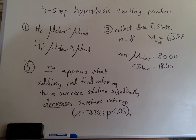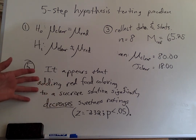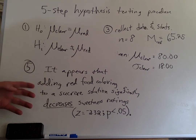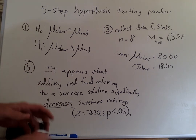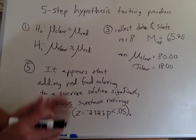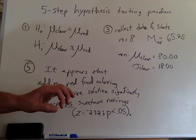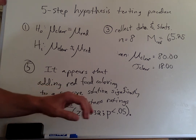Here's exactly where we left off during the last video, and I wanted to pick up on this conclusion because it's packed with lots of information. It says: it appears that adding red food coloring to a sucrose solution significantly decreases sweetness ratings.